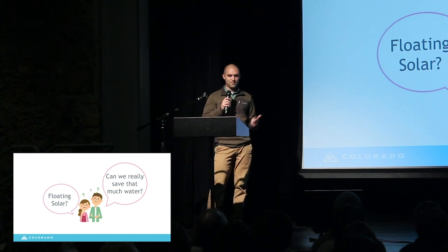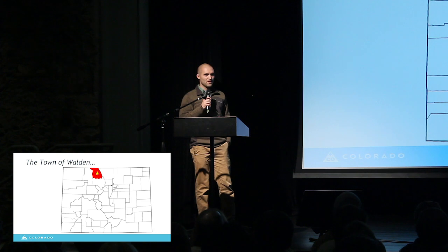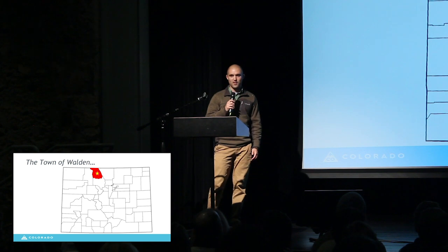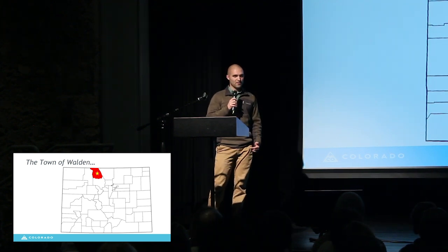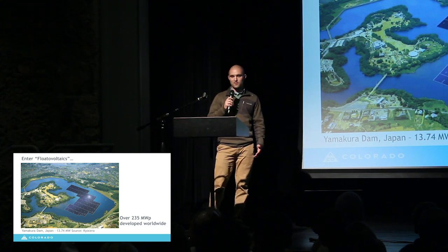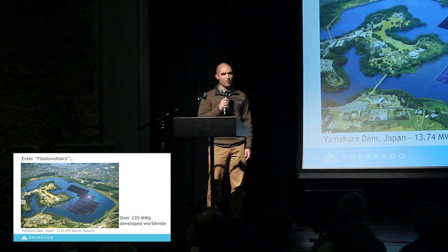Where's Walden, you ask? Well, one day Walden called me and they said they wanted to do a performance contract. They said they wanted solar energy to be a part of that project. But the town of Walden doesn't own many buildings, they don't have much rooftop space, and they don't own any land. So, when Walden and their energy service company partner suggested floating the solar, I knew this was an opportunity the Energy Office had to be involved in.